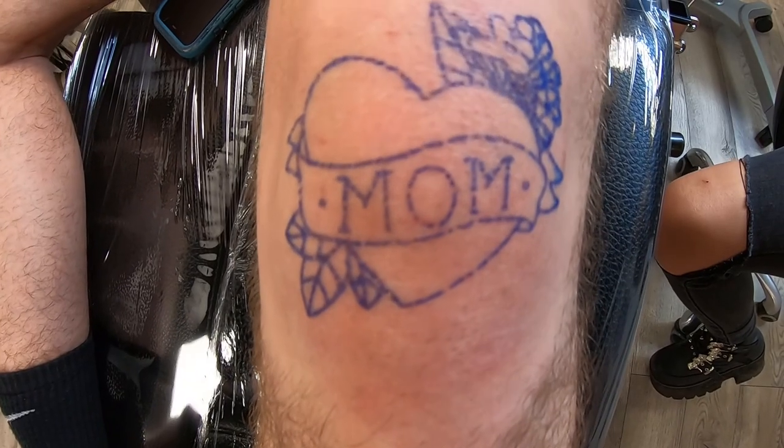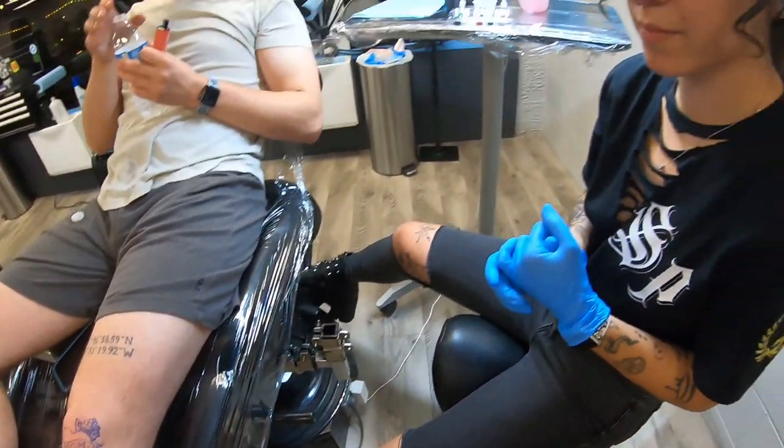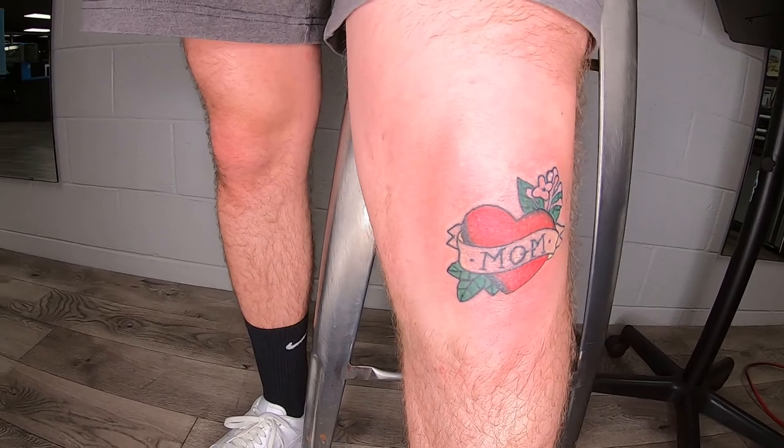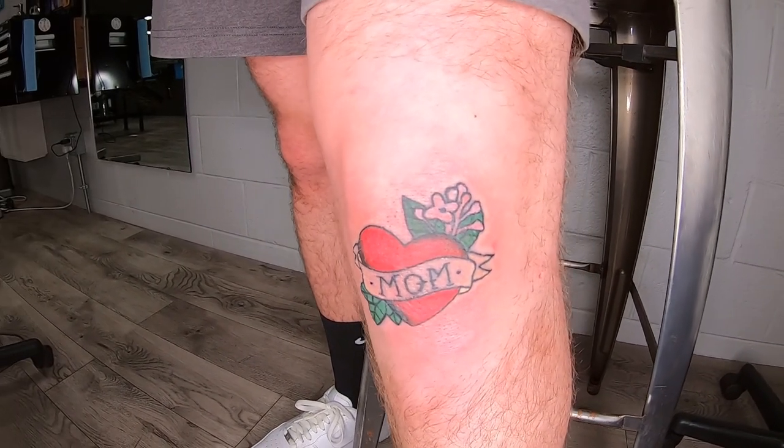Another super sentimental piece we did this week was a traditional heart with the banner 'mom' across it, on the middle of a kneecap. That client specifically requested me — he wanted to do something for his mother, so we added in some Wilax in there as well. He just wanted something super simple in a small little area. It was only his third tattoo and he decided straight to the kneecap was the way to go.